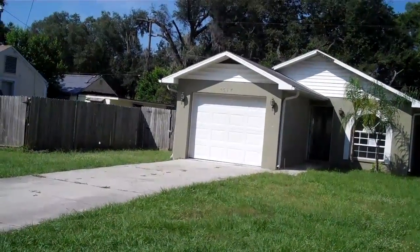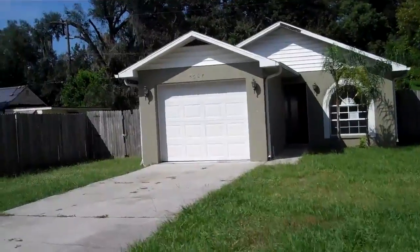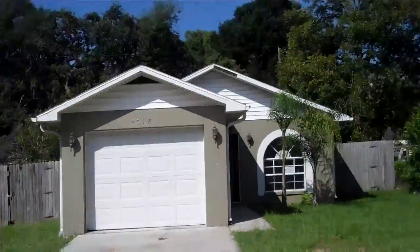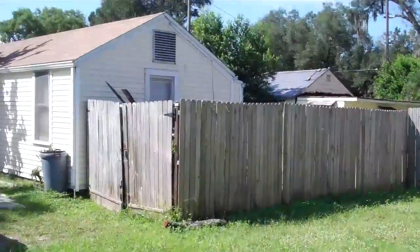We are at 8508 El Portal Drive. It's a big home property listed for $55k. It's a three-bedroom, two-bath, 1150 square feet.